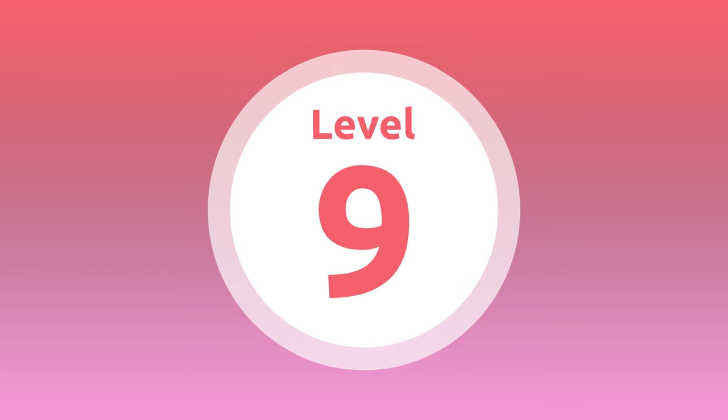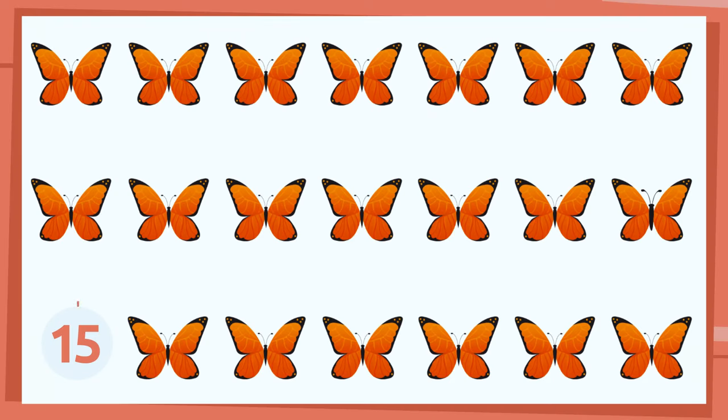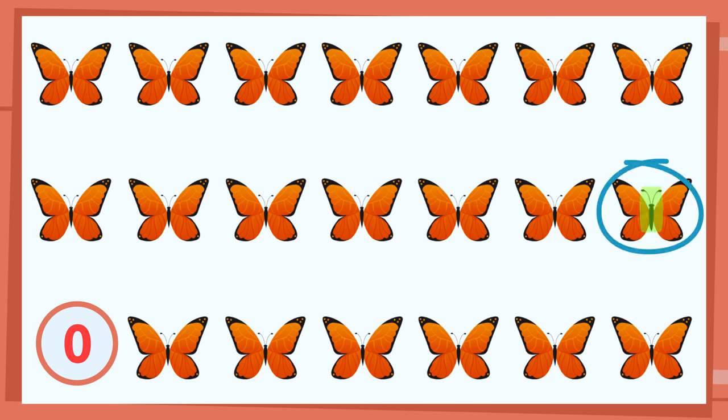Level 9. The last one is the hardest — will you find it?